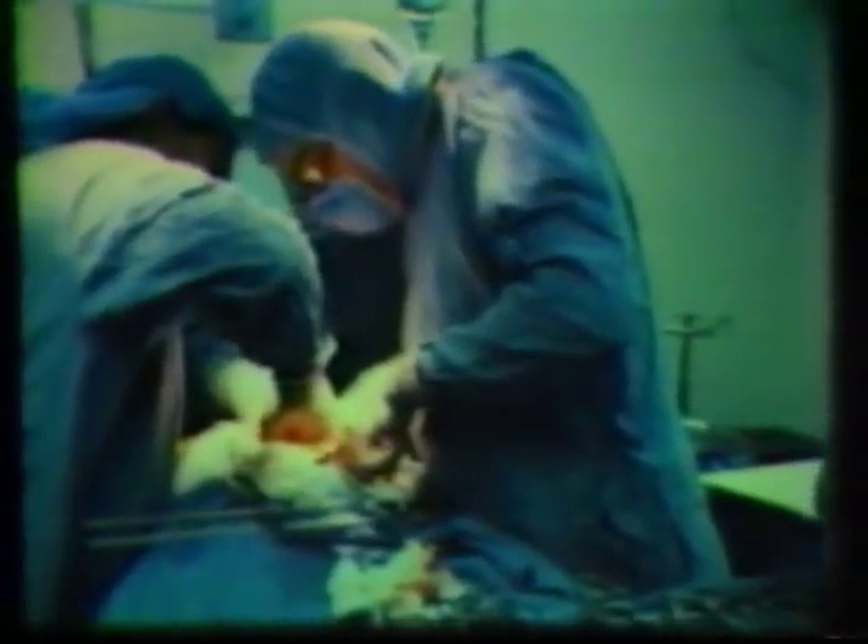The likely culprit is anesthetic gases. A scavenging unit that can reduce the levels of these gases is described by an anesthesia professor from Stanford Medical School, Dr. Charles Witcher.